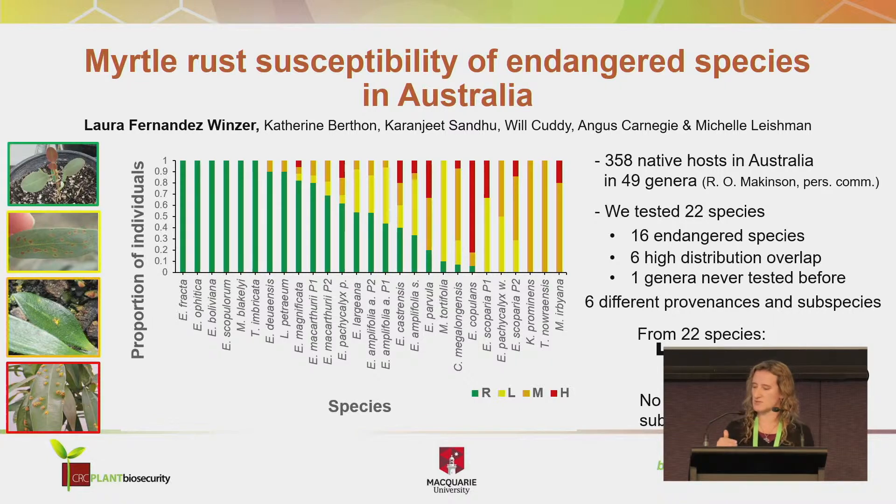So the results: from the 22 species that we tested, we got seeds from botanical gardens, grew them in the glasshouses, and inoculated them. We found that 15 of these species are susceptible to myrtle rust, 12 of them are in danger, and we didn't find differences between subspecies or provenances. In the figure you can see that all the green species are resistant, and other species show all the scales of susceptibility.